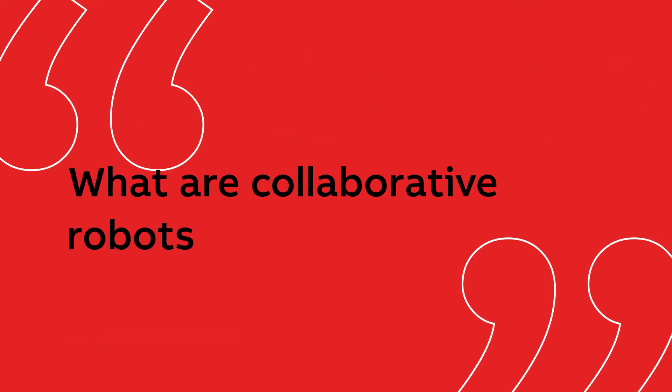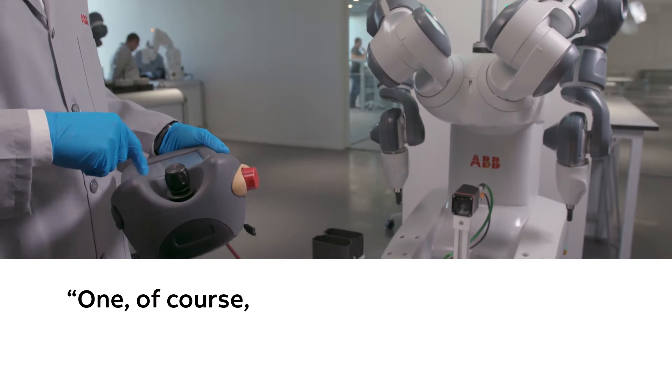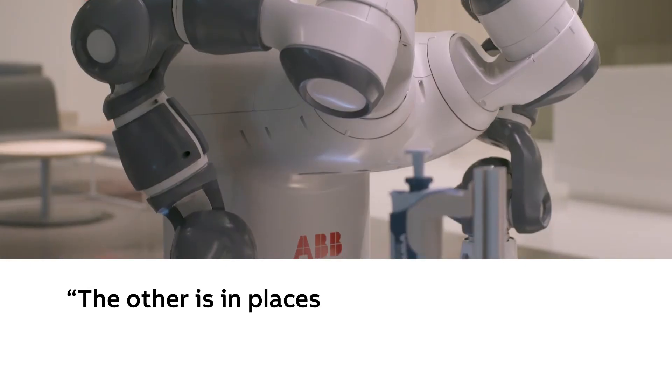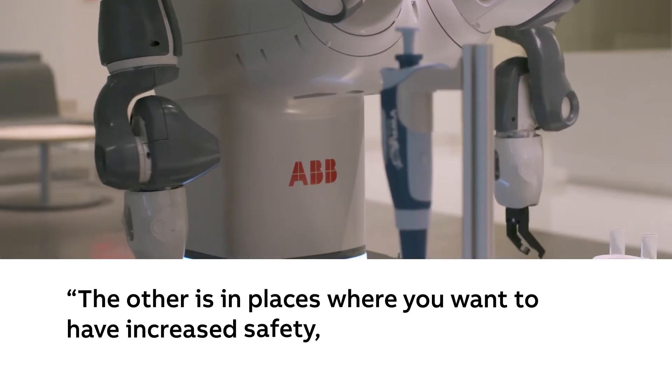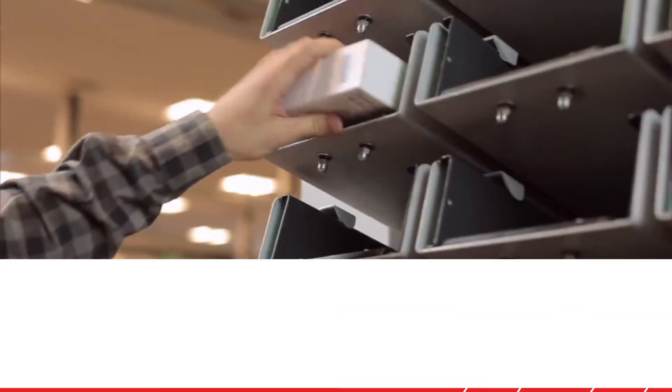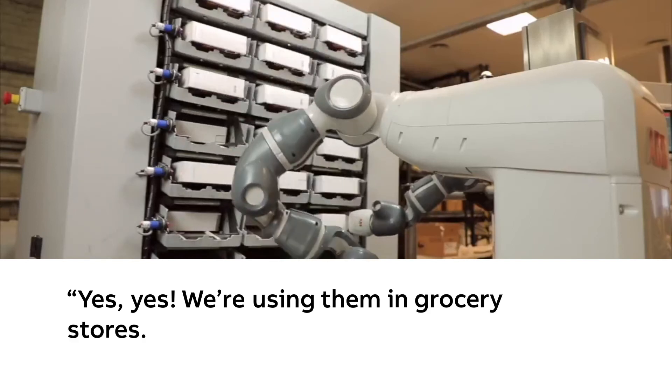What are collaborative robots being used for? One, of course, is healthcare in the hospital environment. The other is in places where you want to have increased safety, so in the grocery store. Hold the phone — you're saying that we're using co-bots in retail stores? Yes, yes, we're using them in grocery stores.